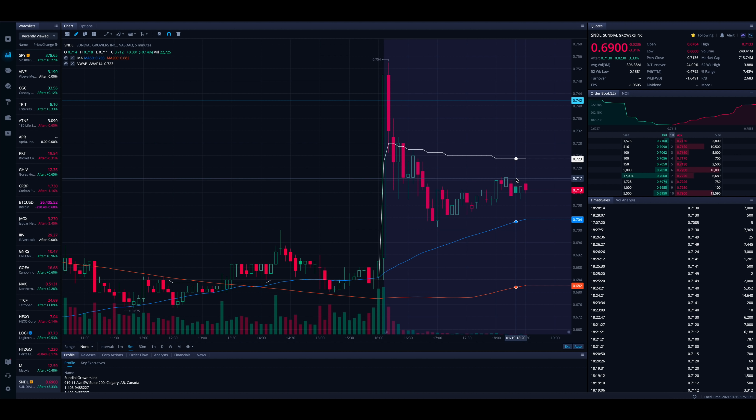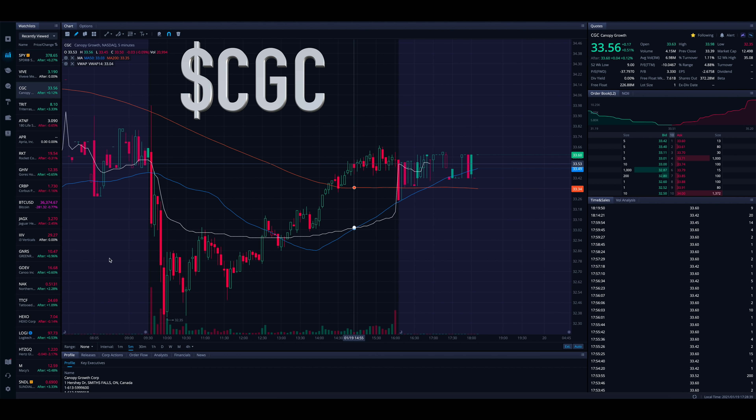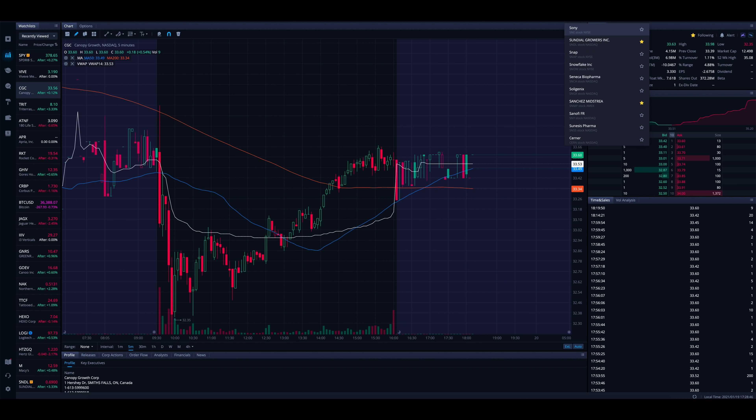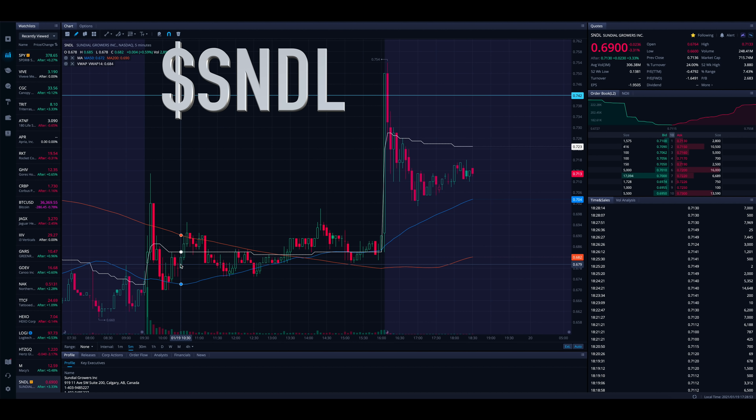Now we're kind of sitting and calming down here in the low 70s in after hours. We'll see what happens into tomorrow. A bunch of other cannabis-related stocks were perking up — take a peek at CGC here. CGC had a slow grind after the morning dip into the end of the day. These stocks did look pretty strong, and we'll see what happens with the inauguration tomorrow. But what was this news and why are people freaking out with questions and concerns?